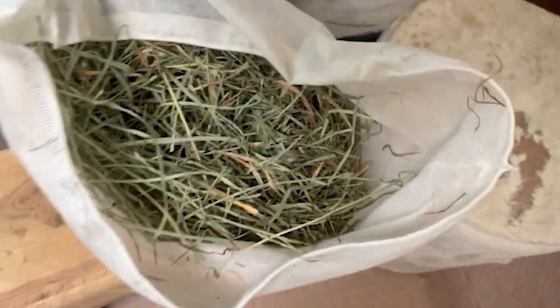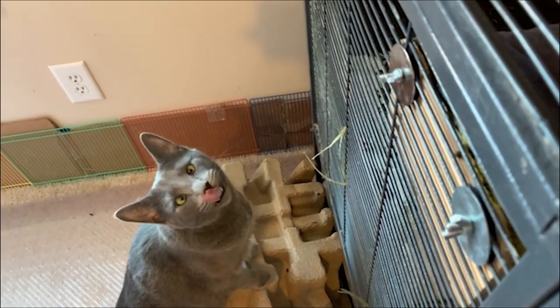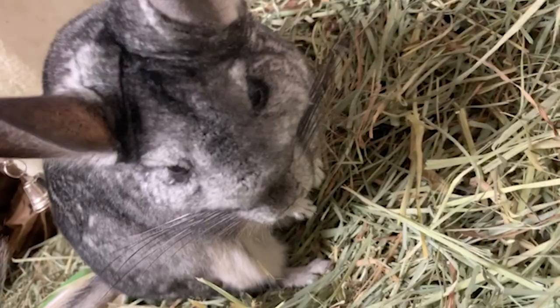I usually grab my bag of hay. My cats eat this also — I don't know if I'm the only one who has cats that eat hay, but they do. I just give Carbon a good bit of hay, which will usually last her for a whole day. Then I check her water and make sure she has water. But that's that.